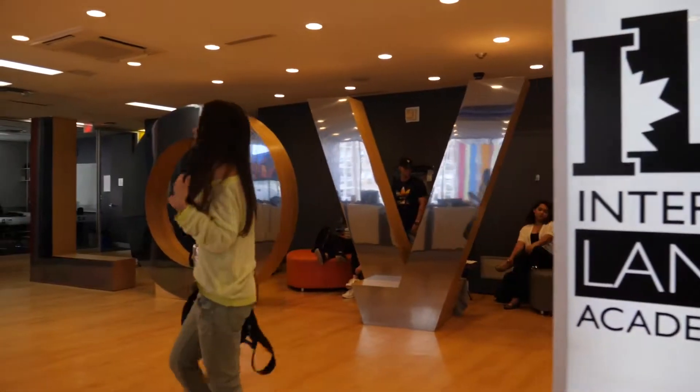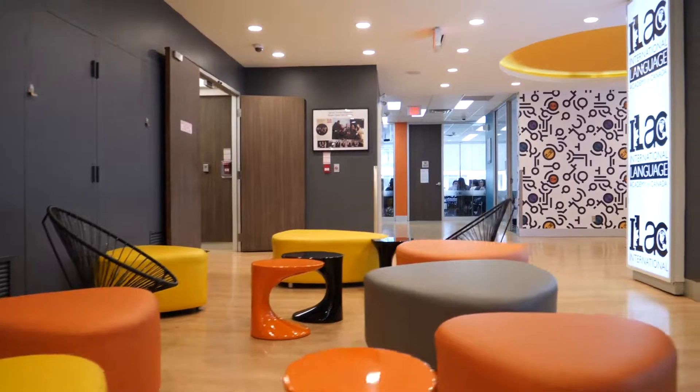If your classroom number starts with the letter M, it means that you will study here, at the main building, either on the 3rd, 4th or 7th floor. Are you ready for the tour?